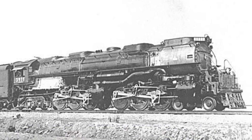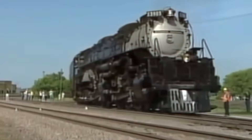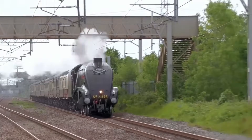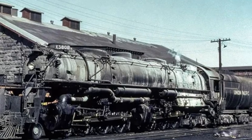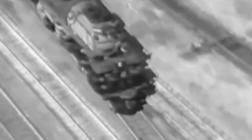Most locomotives at the time had to choose between speed and strength — if they were fast, they weren't powerful; if they were powerful, they were painfully slow. They could pull trains or they could chase time, but never both. Except for the Challenger. This engine shattered every expectation. It could yank massive freight up mountain grades, and then moments later sprint across plains at speeds that made other locomotives blush. A 220-ton locomotive hitting 60 miles per hour wasn't normal — it wasn't even supposed to be possible — and yet the Challenger did it like a casual afternoon jog.